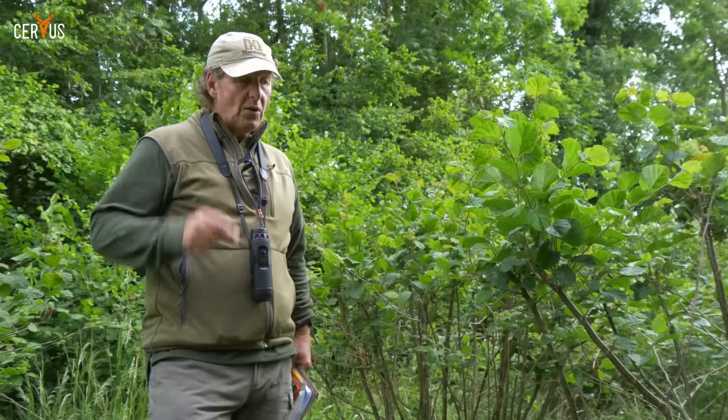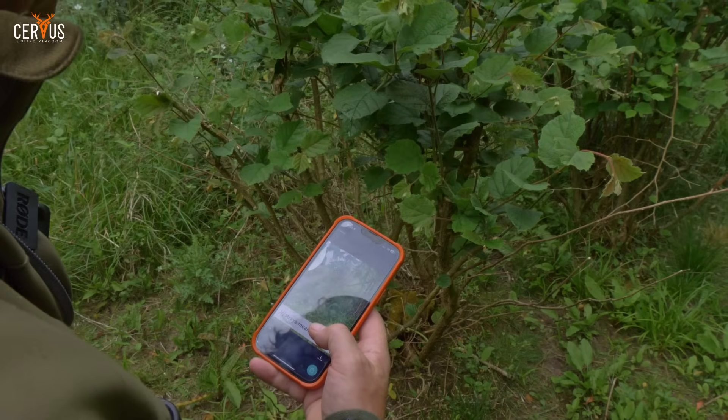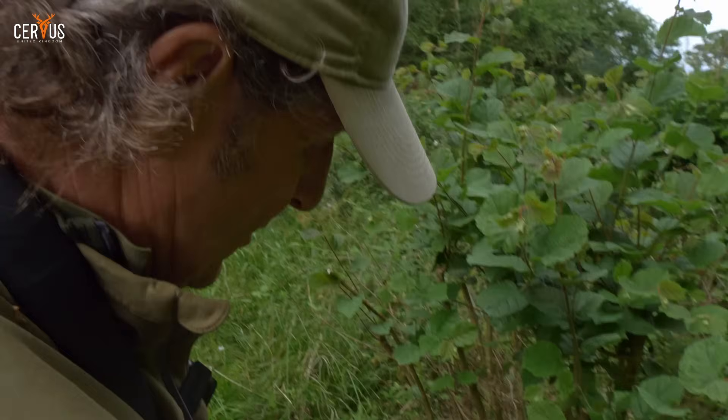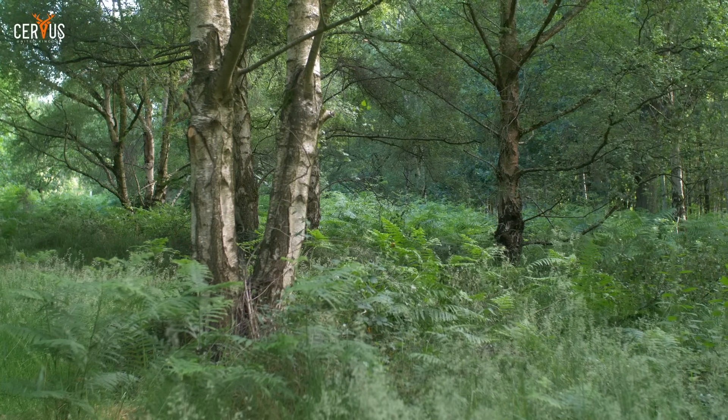Any hazel in your woodland — always head for that and you will see what you've got. Within the survey I use the app What Three Words, which means I can take images of deer signs, impacts, and damage, then use those images to illustrate my survey with real-time proof of the damage being sustained. They also serve as key reference points to come back to and see whether damage is improving or getting worse.